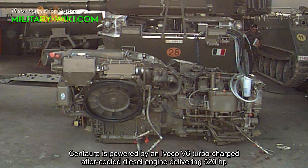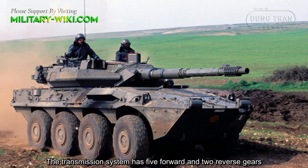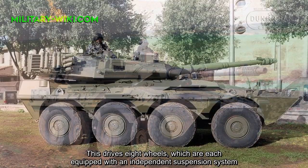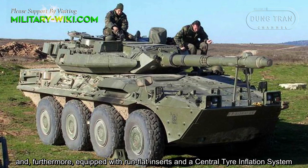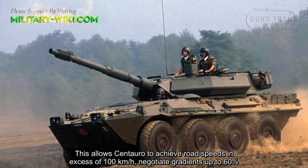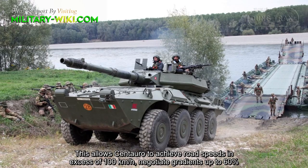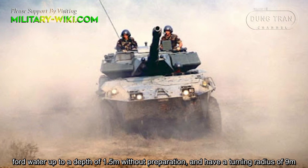The Centauro is powered by an Iveco V6 turbocharged, air-cooled diesel engine delivering 520hp. The transmission system has five forward and two reverse gears. This drives eight wheels, each equipped with an independent suspension system and, furthermore, equipped with run-flat inserts and a central tire inflation system. This allows Centauro to achieve road speeds in excess of 100km/h, negotiate gradients up to 60%, ford water up to a depth of 1.5m without preparation, and have a turning radius of 9m.